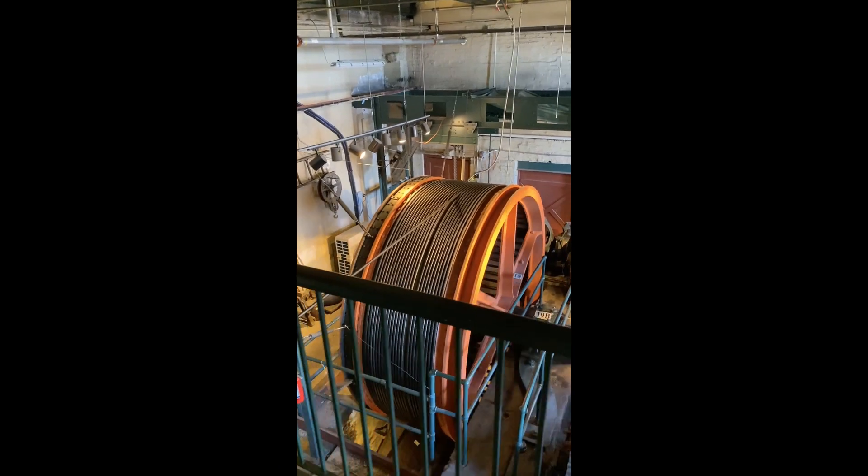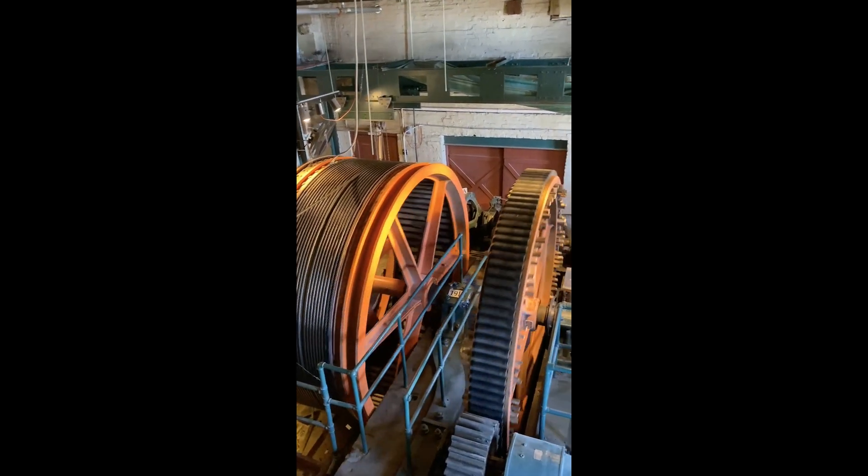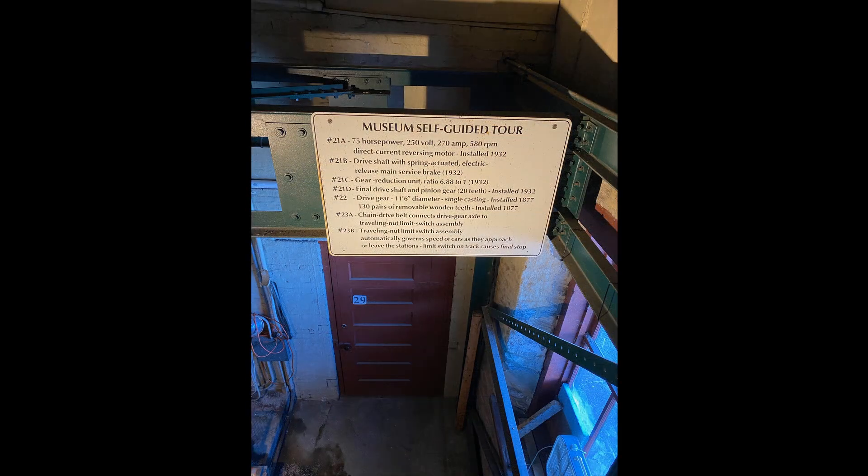The incline was originally powered by steam engines at the 1877 outset. In 1935, the incline was converted to electrically powered motors that exist today. The ability to adjust the power source shows the clever thinking from the Duquesne Incline's operators. The incline stayed relevant by keeping up.